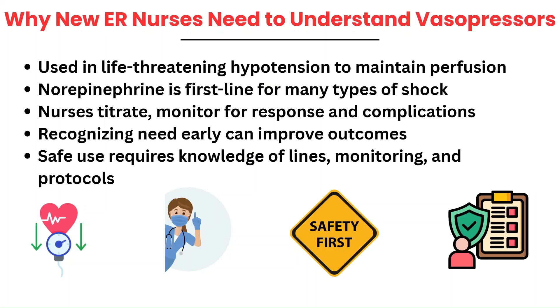Vasopressors are used in critical situations to maintain perfusion when a patient's blood pressure is dangerously low. Norepinephrine is often the first-line agent, especially in septic shock. While providers order the medication, nurses are the ones managing the drip, titrating, monitoring for side effects, and watching for complications like arrhythmias or extravasation.